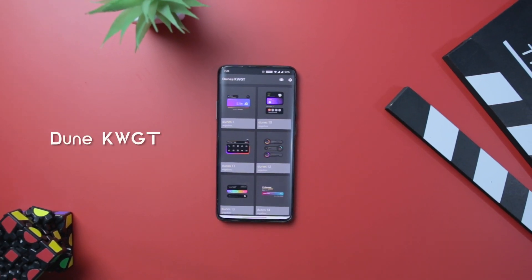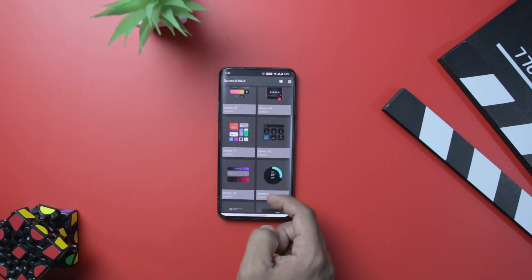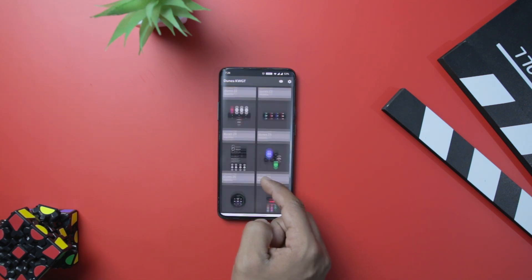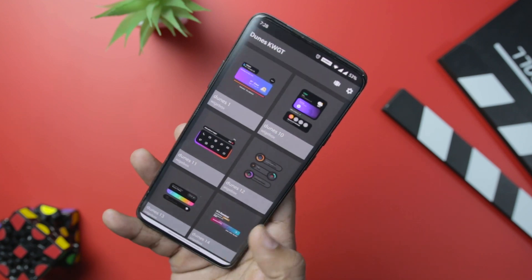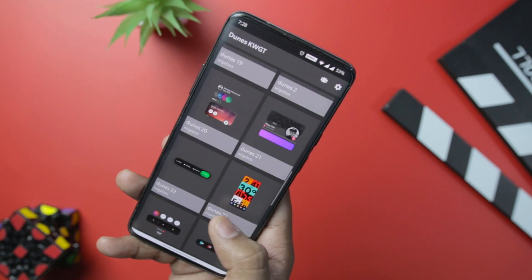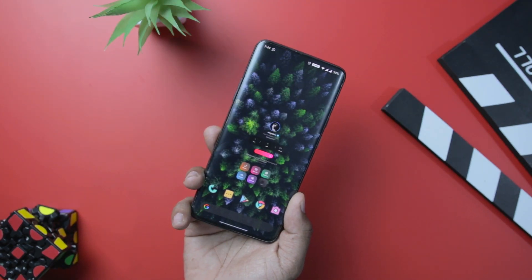Next up we have Dune KWGT widget, which was recently launched and is a very stylish widget. It contains around 30 widget presets that boast funky colors. The number of widgets is quite limited, but the way they are designed provides both functionality and looks. I would highly recommend you try these if you want to make your home screen stylish.